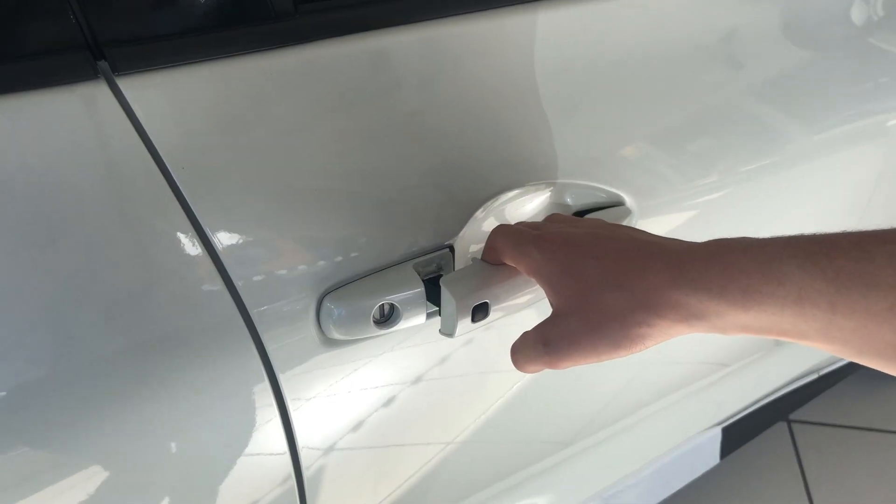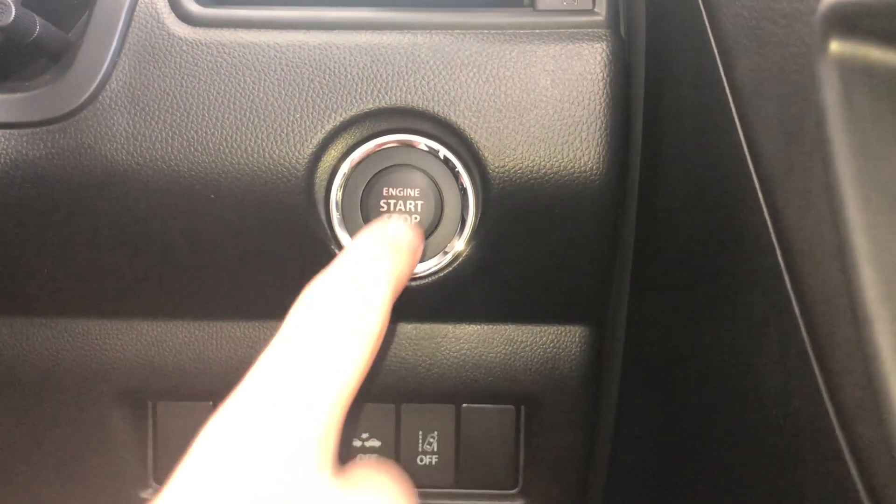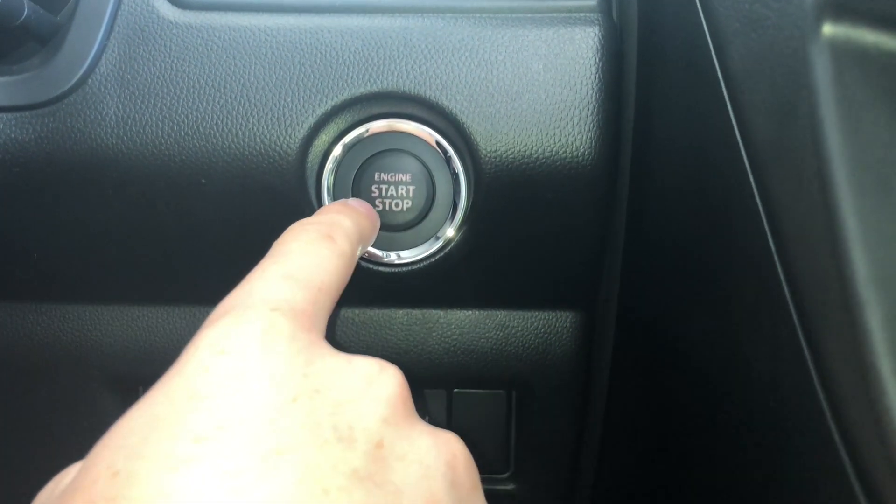Next up we have the advanced keyless entry and start system the Swift Sport has, meaning there's no faffing around trying to find your keys in the bag. The car's always good to go.